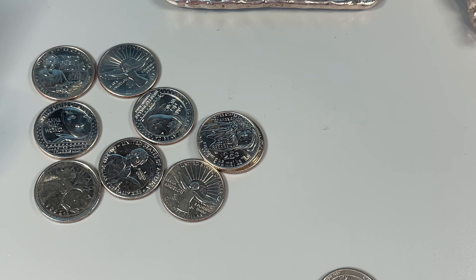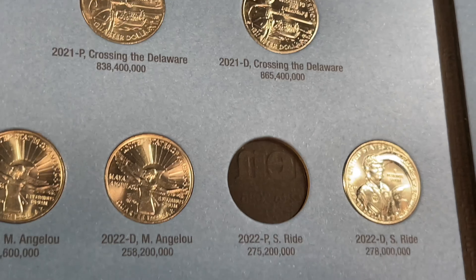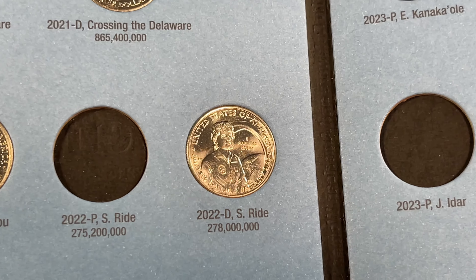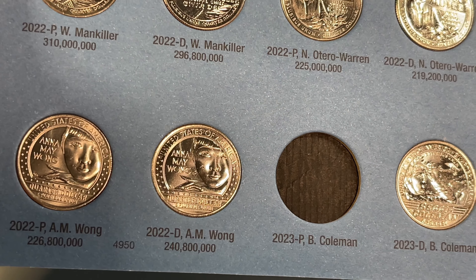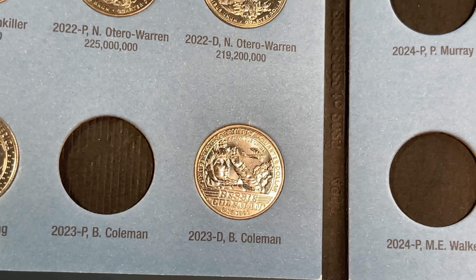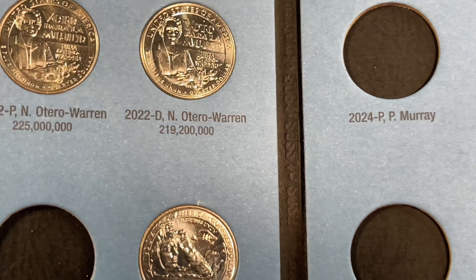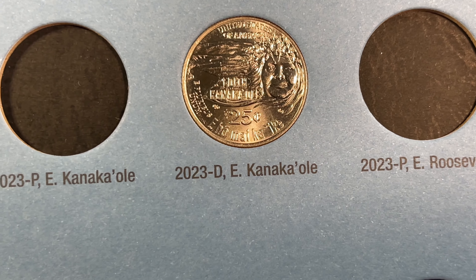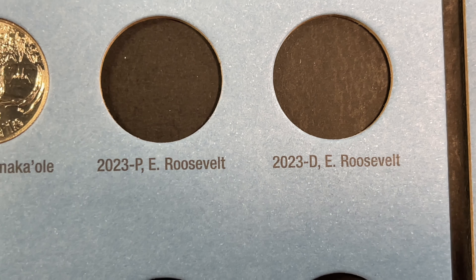We got them all in the book. I've got both Washington Crossing the Delawares, both Maya Angelous. Missing one of the Sally Rides — the Philadelphia. Will Mankiller and Nina Otero Warren, got them both. That one so far is the lowest minted of the American Women Quarters. Mae Wong, got them both. Bessie Coleman, missing the Philadelphia. Same with Edith Kanakaole. Eleanor Roosevelt still to come.